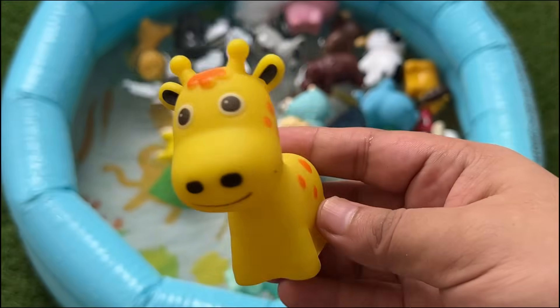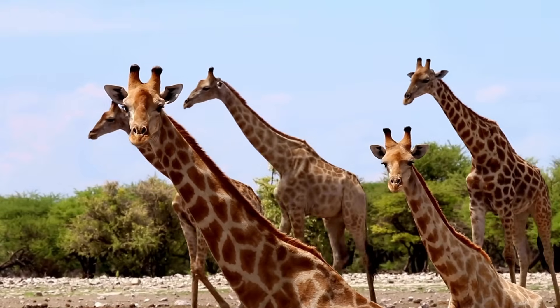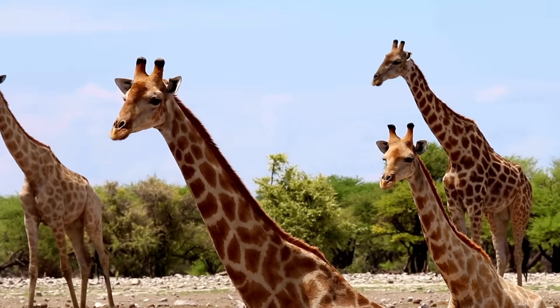Giraffes have the longest necks of any animal, with seven neck bones just like humans. Their tongues are about 18 to 20 inches long and are dark colored to protect against sunburn.